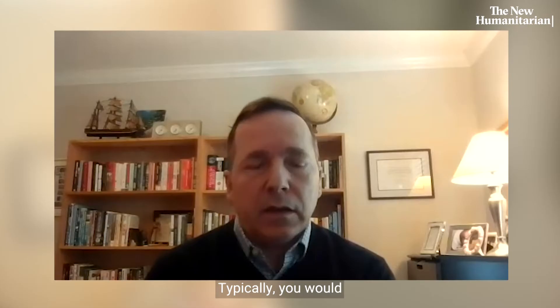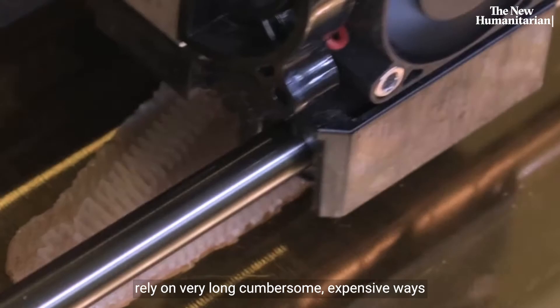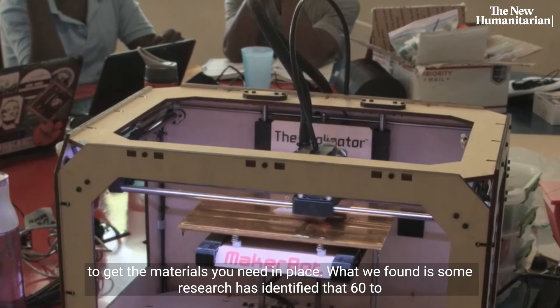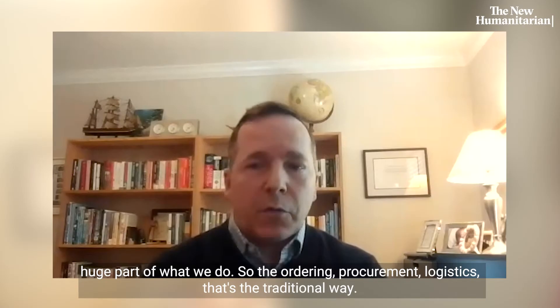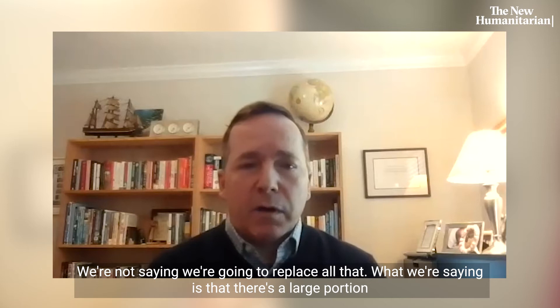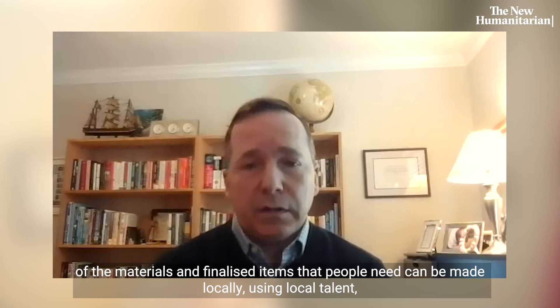Typically you would assess the situation, identify what needs there are, and then rely on supply chains that are globalized — very long, cumbersome, expensive ways to get the materials you need in place. Research has identified that 60 to 80% of all aid money is spent on logistics in one form or another, so we're talking about a huge part of what we do. We're not saying we'll replace all that, but a large portion of the materials and finalized items people need can be made locally using local talent and resources.